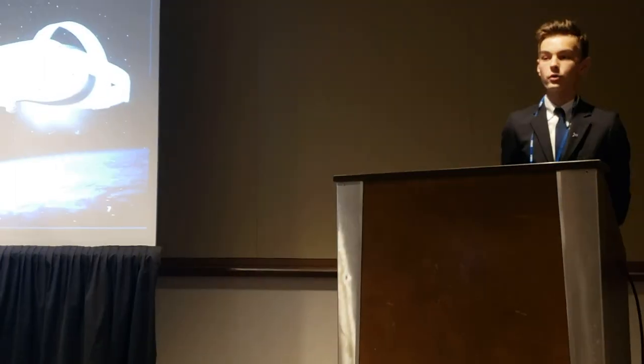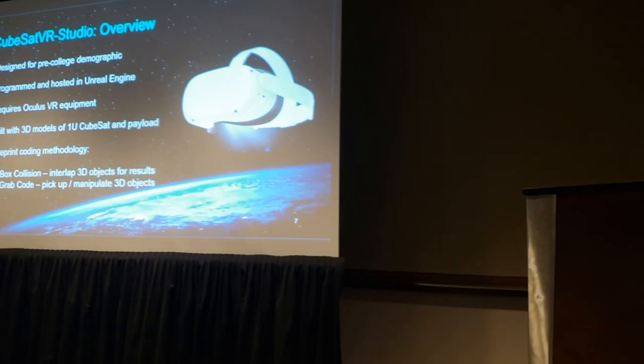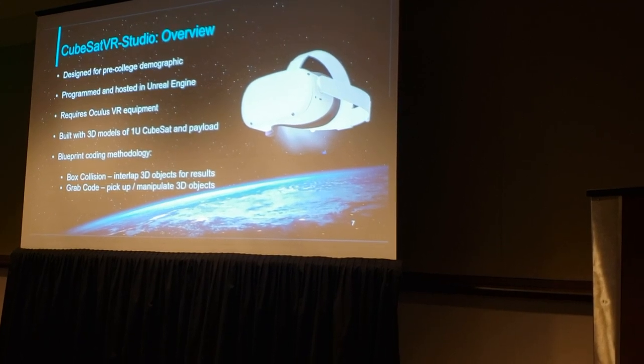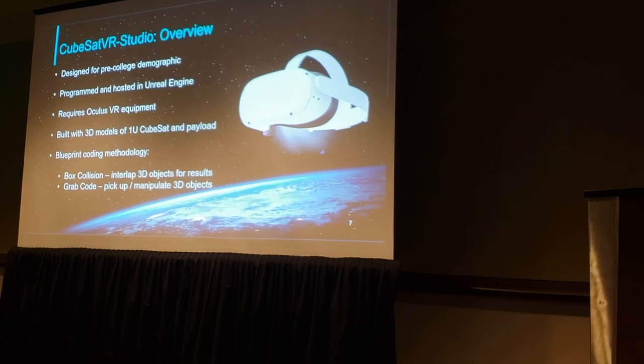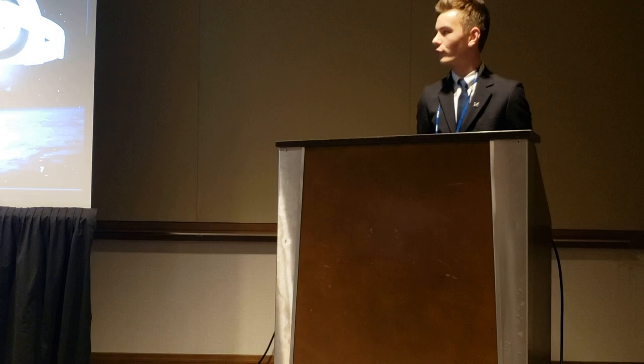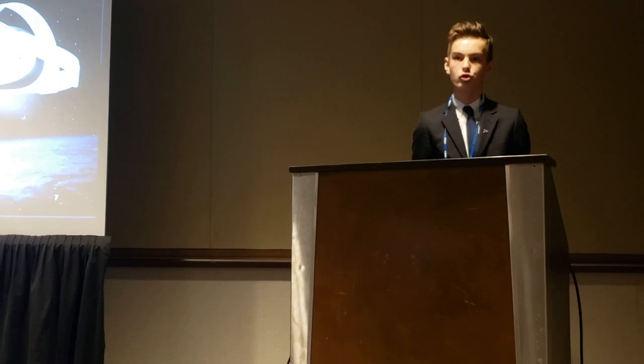Using my experience working on CubeSats, I designed an educational aerospace-related virtual reality learning program in Unreal Engine, which is an advanced real-time 3D creation tool for immersive experiences. Many students are familiar with Unreal Engine through the popular game Fortnite, and I am also very familiar with its coding language. Using a blueprint coding methodology, I created an experience where students can wear an Oculus VR headset, immerse into a simulated clean room environment, and interact with 3D models to complete hands-on activities pertaining to a CubeSat.